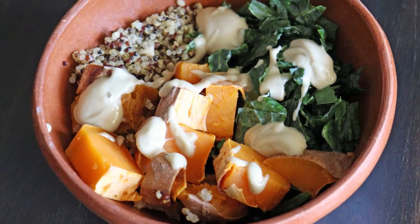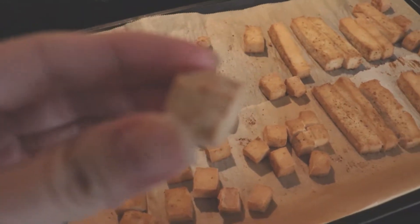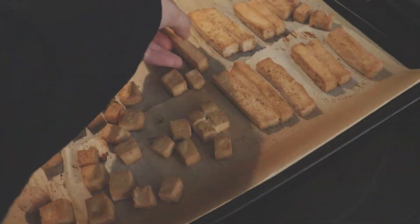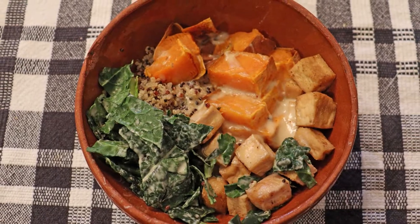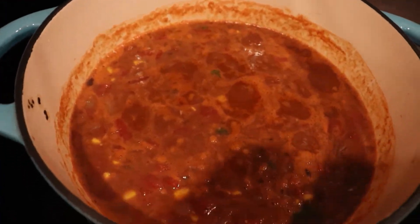This is the finished product and it tastes so good — I highly recommend this meal. If you want to add a little bit more protein and more iron, you can cut some tofu into cubes or strips and add it to the bowl like I did here.